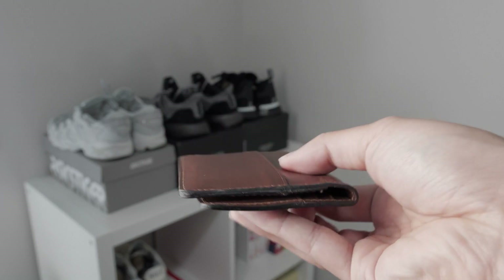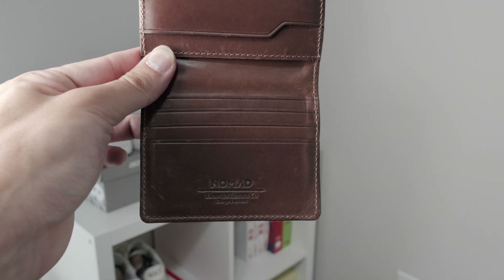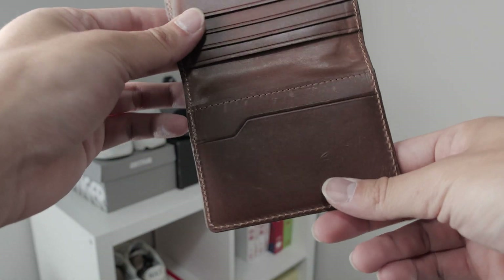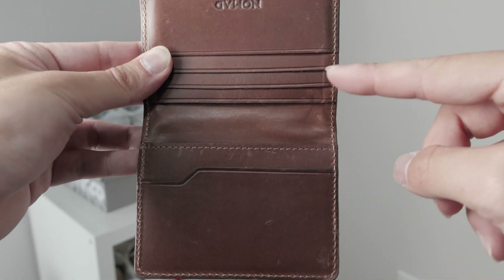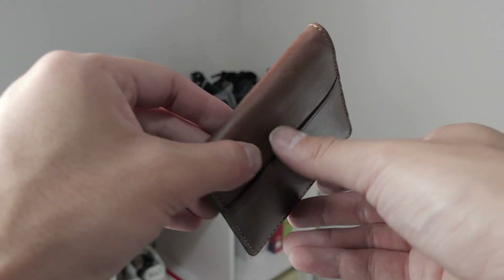Although the wallet has a slim profile, it does have ample space for storage. The wallet has four slots for cards, two slots for cash, and one slot for quick easy access.